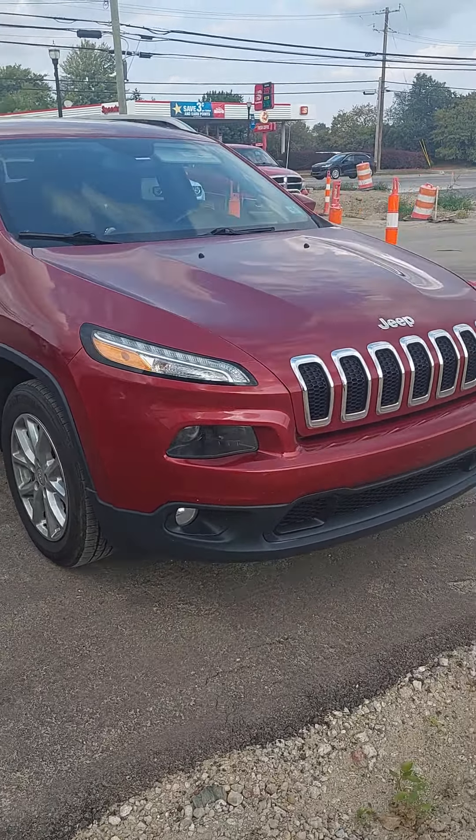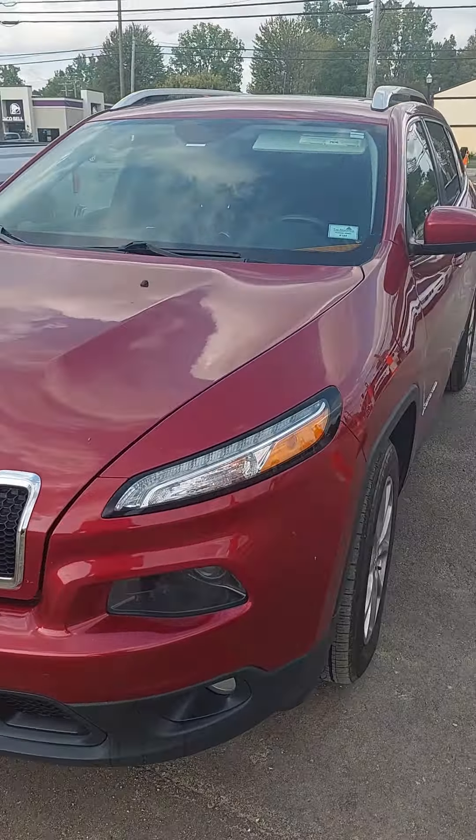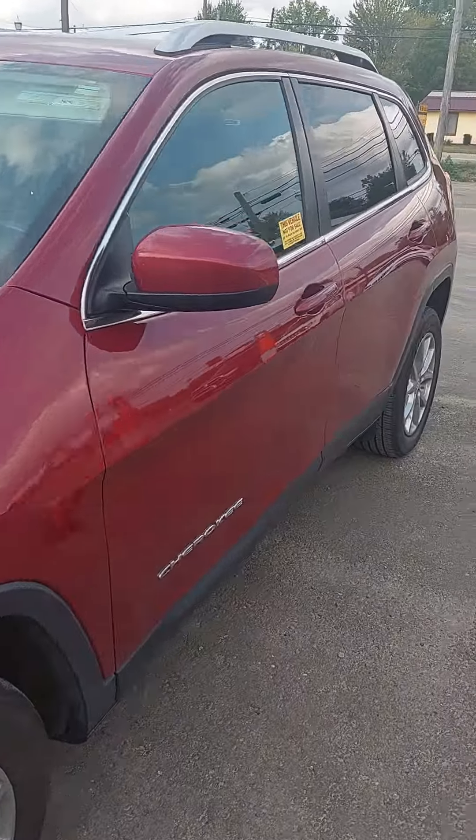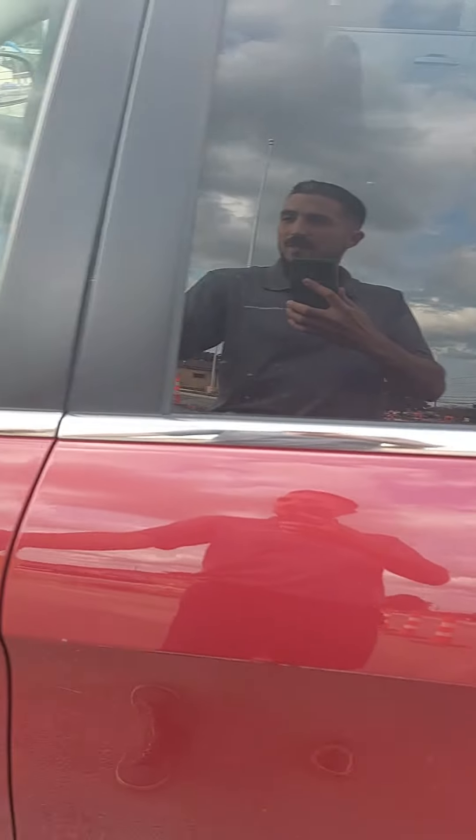What's happening everybody, Dave Kerwin here at Dick Houvars with a new trade. This is a 2016 Jeep Cherokee Latitude — a mid-size SUV, four-cylinder, front-wheel-drive model.